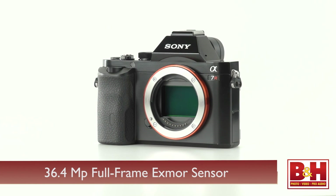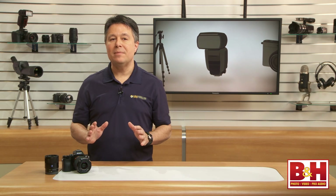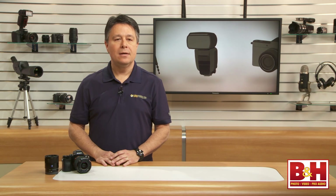The A7R has a 36.4 megapixel sensor, and that means you'll be hard-pressed to find any full-frame sensor with more resolution. You'd need to start looking at medium-format cameras to get more image data in your frame.